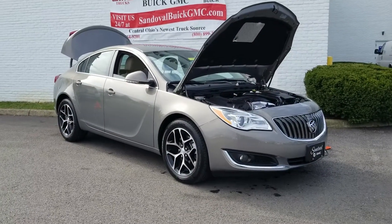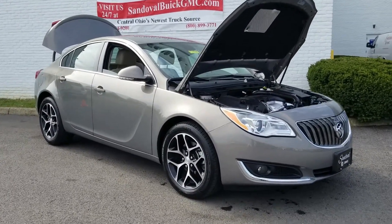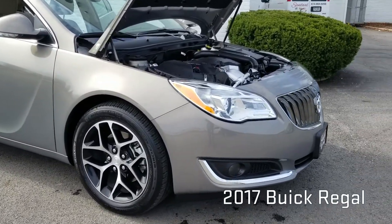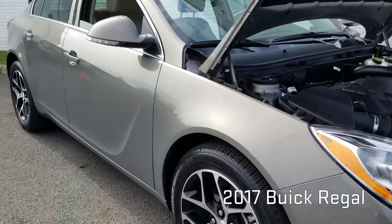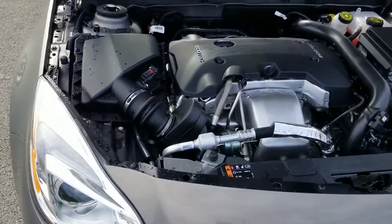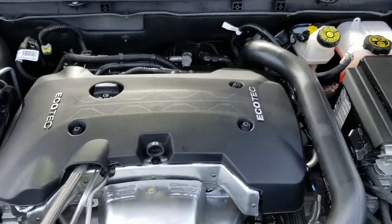Hey everyone, Jeremy here at Sandoval Buick GMC with your pre-owned spotlight vehicle. Today I have this great looking 2017 Buick Regal Turbo in Pepperdust metallic. It has a 2.0 Ecotech engine — man, that's got some good power behind it.